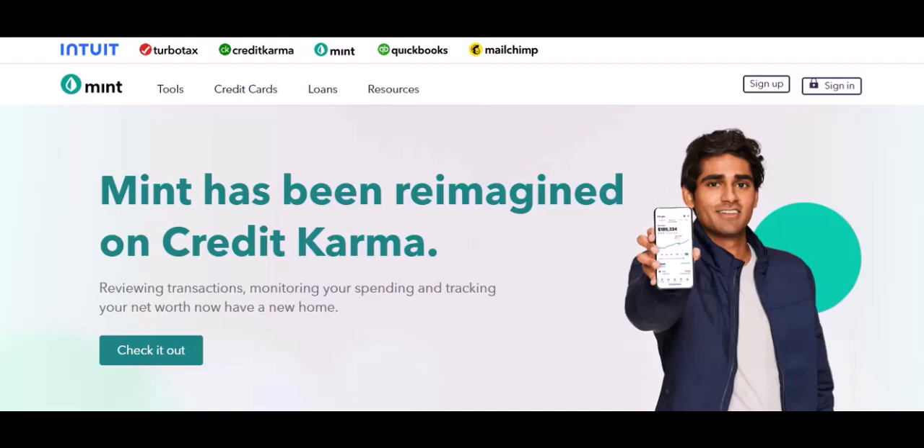Millions of people rely on budgeting apps to take control of their spending, and for a long time, Mint was the go-to option. But hold on a sec — isn't Mint supposed to be free?